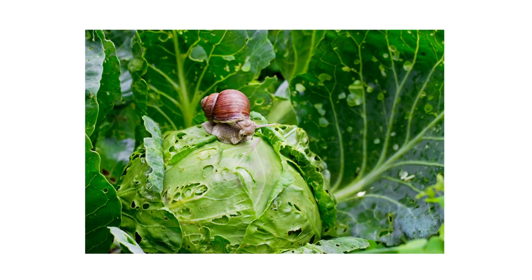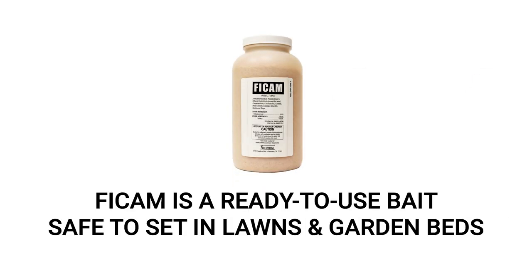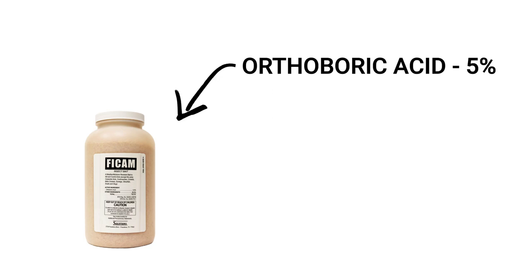To get rid of snails on your property, you'll need to use a bait granule like FICAM. FICAM is an easy and ready-to-use bait that is labeled to treat and control snails in lawns and garden beds. FICAM contains the active ingredient orthoboric acid, a naturally occurring compound, and it's safe to use around children and pets when used according to label directions. To use FICAM, you'll spread it at a different rate depending on where you're applying it.